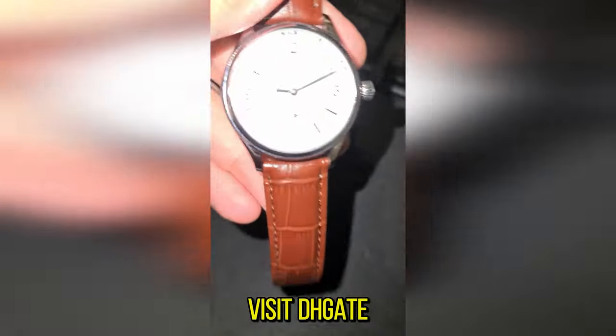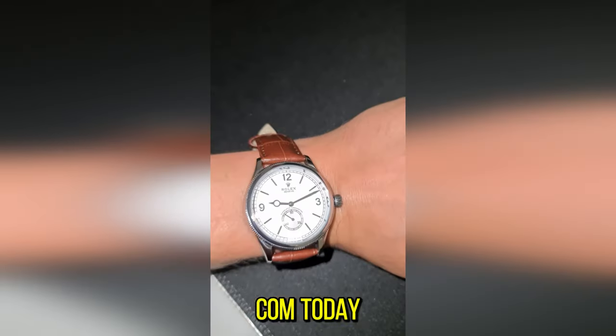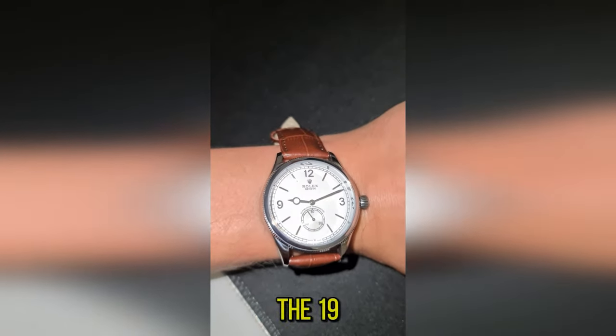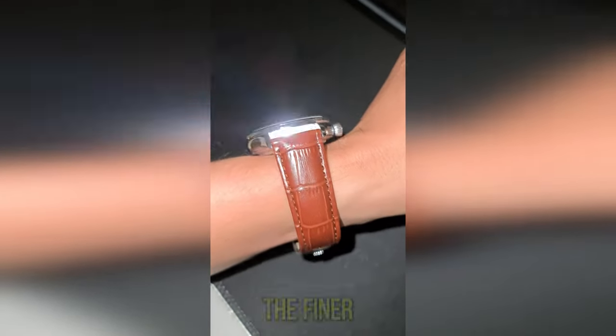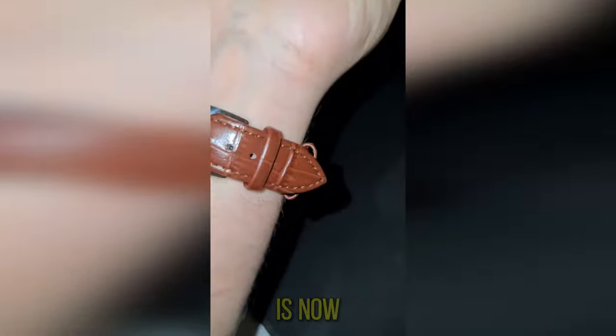Visit dhgate.com today and step into a legacy of excellence. The 1908 Perpetual Rolex replica awaits those who appreciate the finer things in life. Your time is now.